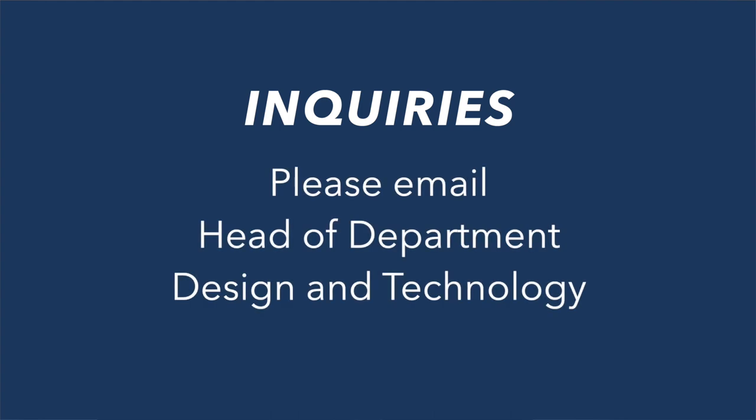If you've got any further questions or a specific inquiry about what it's like to be a product design student at Southgate, you can email the head of department of design and technology at the school, and we could perhaps even arrange for you to come by and have a look at the department, the wonderful workshops, and the work that's going on here.